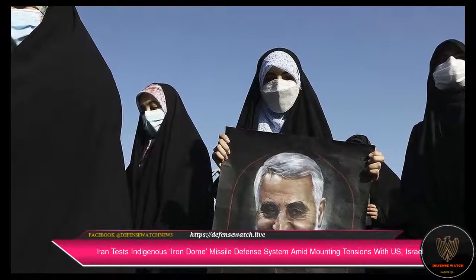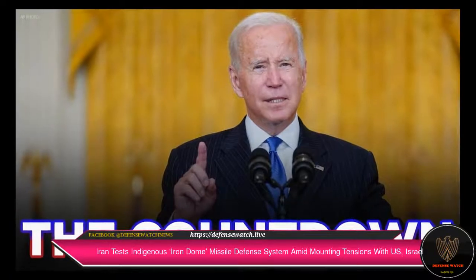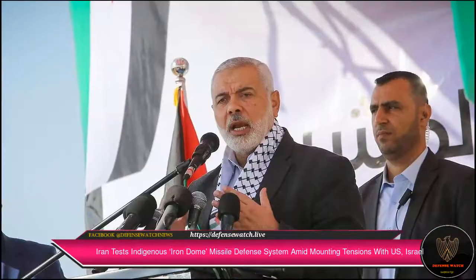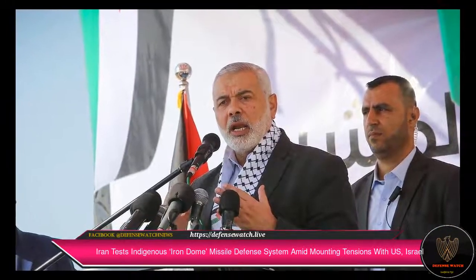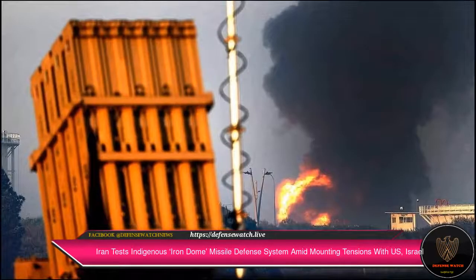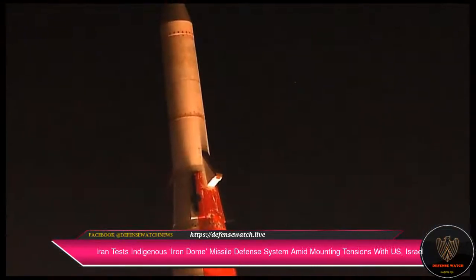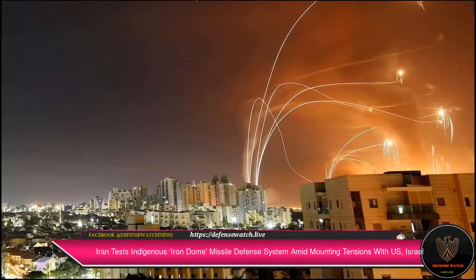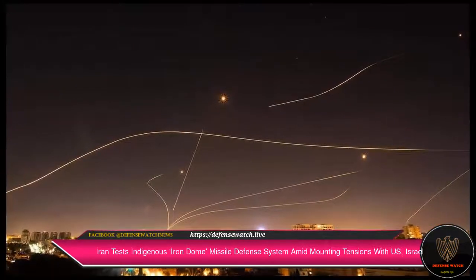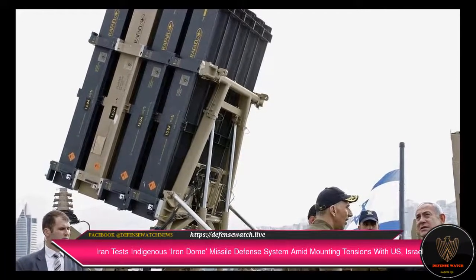As tensions in the Middle East escalate between Israel and Iran, Tehran has perplexed the world with its novel air defense system being touted as Iran's own Iron Dome. Iran has claimed to have successfully tested its integrated air defense network as part of its military exercise Sky Defenders Valyat 1400. According to Iranian media, the drill saw the successful interception of incoming threats under a host of mock operational conditions, Iran Press reported.